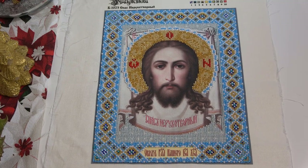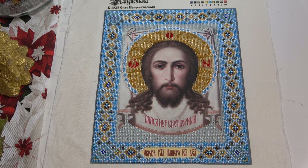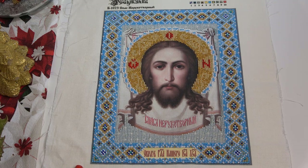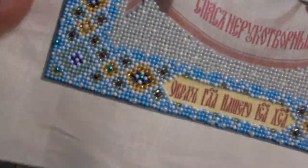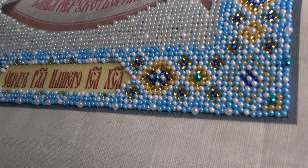Следующая работа — это бисерный дизайн: Спас Нерукотворный от фирмы Паутинка. Это подарок от моей рукодельной феи. Укомплектован набор был бисером Чехия Preciosa — очень хороший, качественный бисер. Красивая подборка. Вышивалась работа достаточно легко. Где-то я её начала, как обычно отложила, потом опять вышивала, откладывалась. Но в итоге, как обычно, когда работа наполовину вышита, собираешься с силами и идёшь к финишу. Потихонечку я её и завершила. Очень красивая работа.